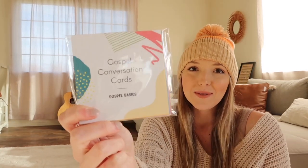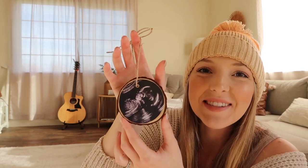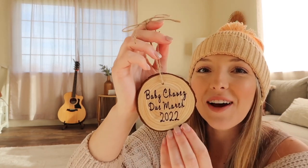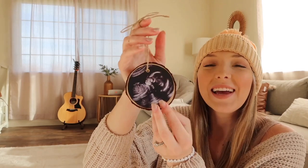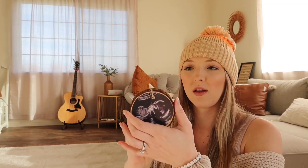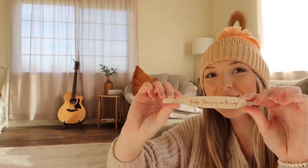Look at this sweet gift we got for Christmas — it is a custom ultrasound ornament. It says 'Baby Chavez, March 2022' and has her ultrasound picture on it. How sweet is that! I will link the Etsy shop below. My sister got this made for us — she is so thoughtful. It's such a great gift idea using someone's ultrasound. I'm even keeping it out rather than storing it away because it's so adorable. I'll put it on her shelf and then on the tree when Christmas comes.